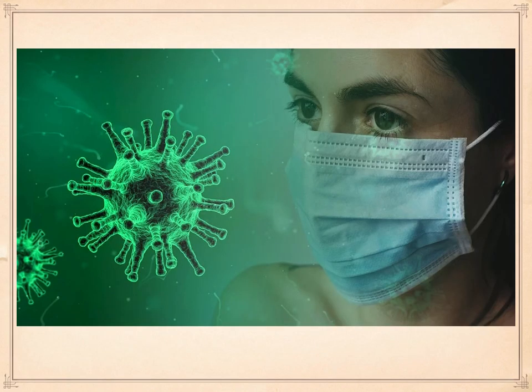Now the COVID problem — this very, very nasty virus — over 500,000 cases in the United States, over 20,000 people dead as a result of this.